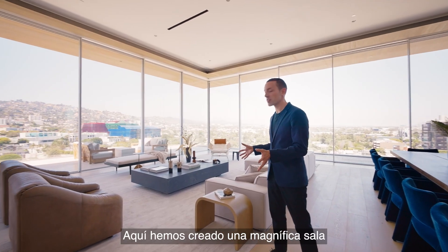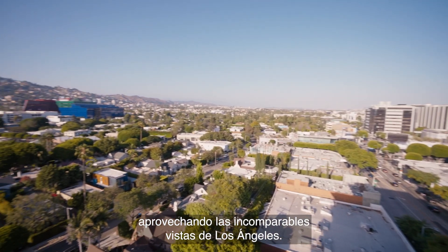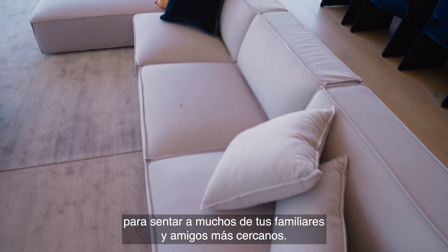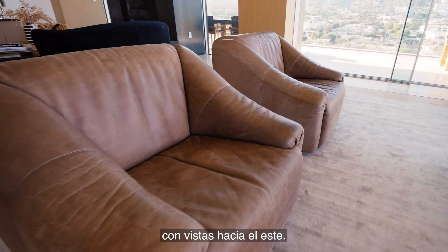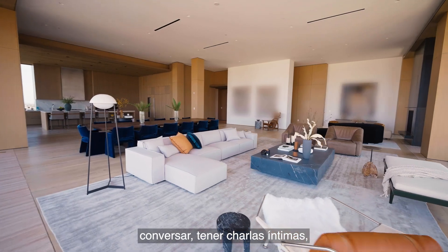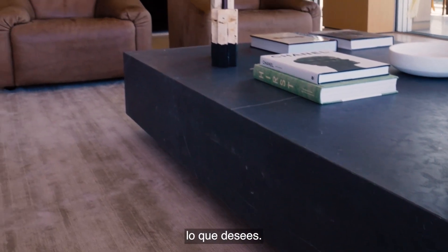Here we've created a magnificent living room taking advantage of the unparalleled views of Los Angeles. On this side, we have a large sectional sofa with seating for plenty of family and friends, and on that side, vintage leather chairs viewing out eastward. This space would be perfect for entertaining friends — plenty of room to move around, converse, have intimate conversations, or one large game night. It's really whatever you want it to be.